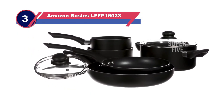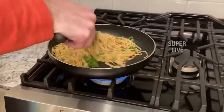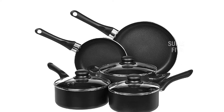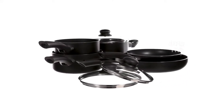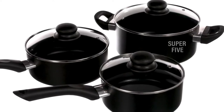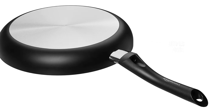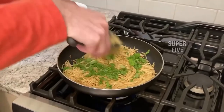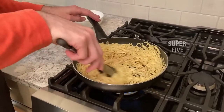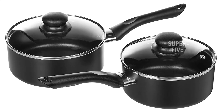Number three: Amazon Basics LFFP16023 pots and pans for gas stove. The Amazon Basics non-stick cookware set comes with simple pots and pans for your gas stove. While these aren't the best pots and pans around, the value is great and it comes with everything you need. The pots and pans are made with non-stick aluminum, resistant to damage and everyday wear and tear. They come with vented lids that prevent moisture from obscuring your vision, and a spiral bottom designed to heat evenly.